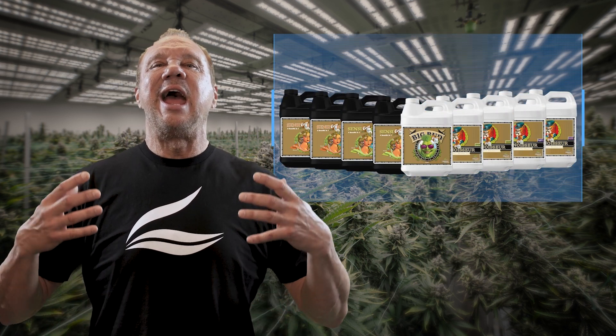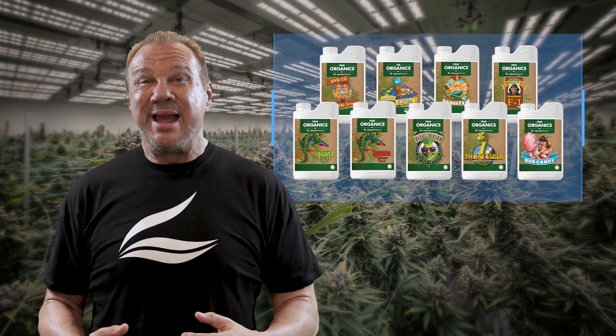In this course, we're going to break down the information into short, digestible videos on every category of our fertilizers and additives — from our award-winning base nutrients and our top-selling bloom boosters, to our coco-specific products and our 100% organic line.